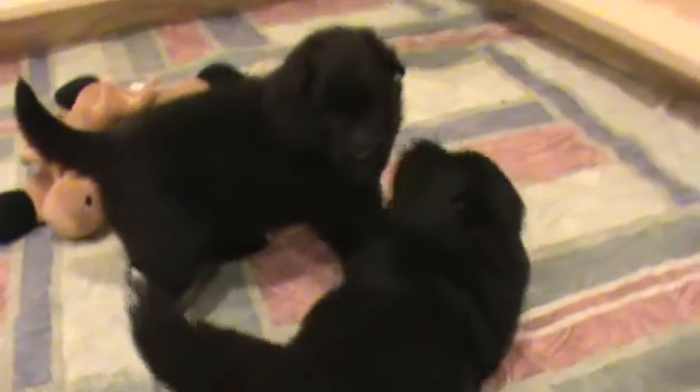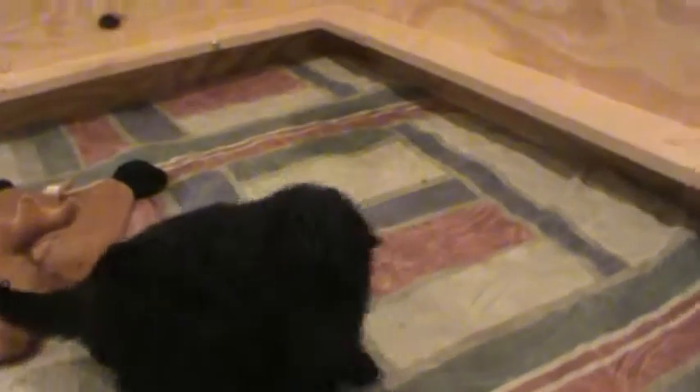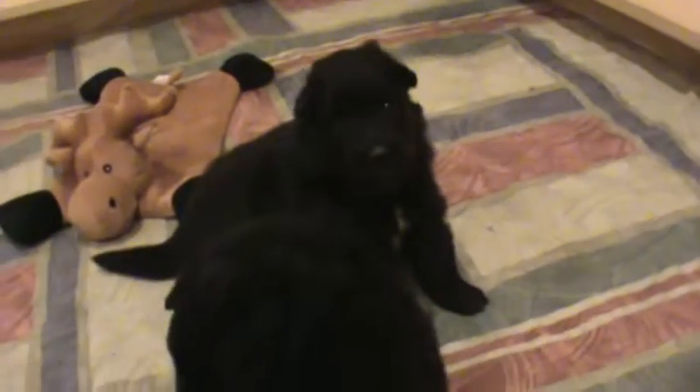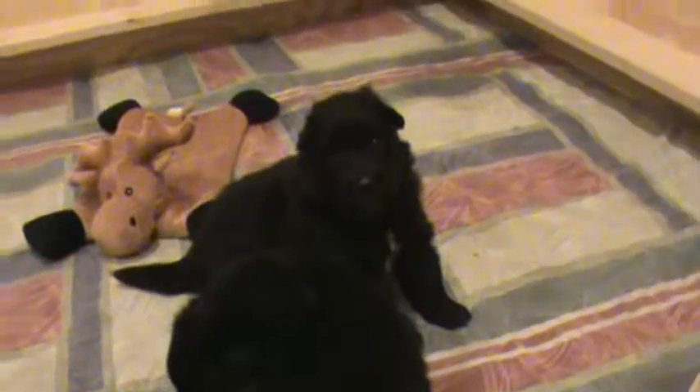They play a lot together. Somebody's growling now. They really look like twinsies, too.